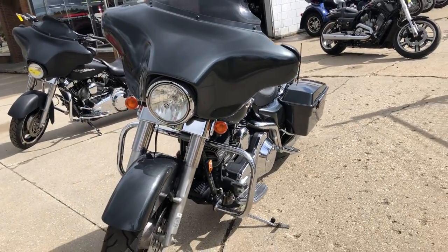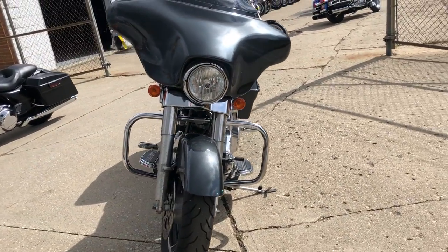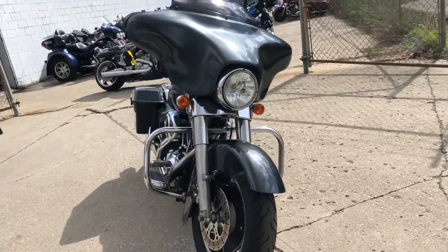It was just serviced at a dealership — inspected, all fluids changed, and ready to ride.